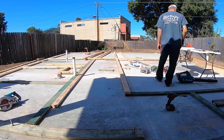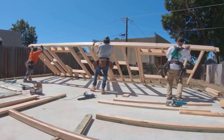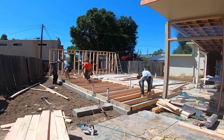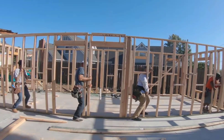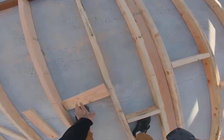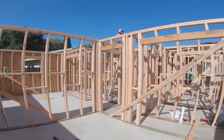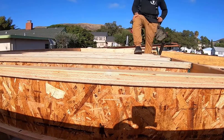Builders FirstSource is a vertically integrated building material supplier. It provides materials to remodelers, multifamily, and single-family home construction. The company is headquartered in Dallas, Texas and was founded in 1998. It is the largest supplier of building products, prefabricated components, and value-added services in the US, providing manufacturing and installation of structural and related building products directly to home builders, including floors, roofs, wall panels, stairs, millwork, windows, and doors.